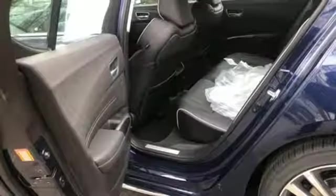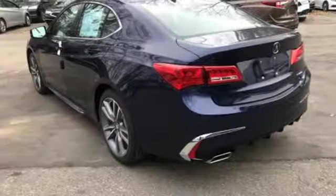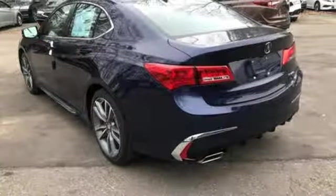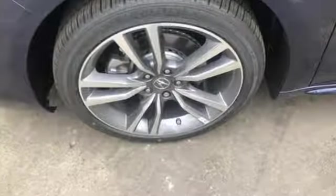Gas pressurized shocks, Bluetooth streaming audio, dual zone climate control, agile handling assist automatic suspension management, auto dimming rearview mirror, and automatic transmission.